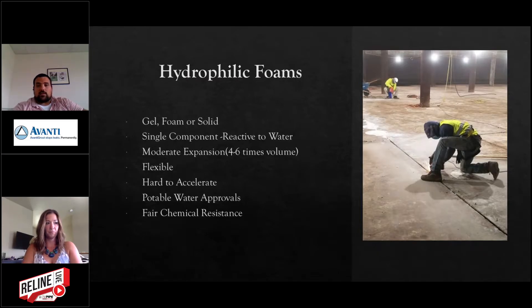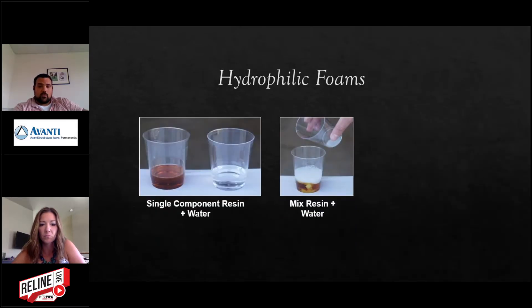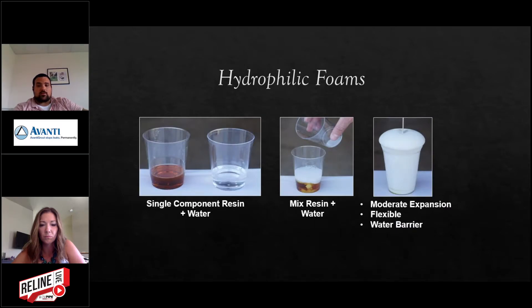Many of our hydrophilic products have potable water approvals and fair chemical resistance. The reason we say 'fair' is that hydrophilics have a post-reaction swell — they draw in moisture from the environment, causing a little reaction afterwards. Since it continually draws in moisture, it'll start to break itself down over time. The reaction time can be anywhere from 30 seconds up to about three minutes in really cold temperatures. The material expands and forms an impermeable, flexible barrier. All hydrophilics expand four to six times their volume and become a rubbery, gasket-type material.